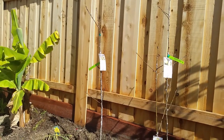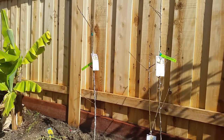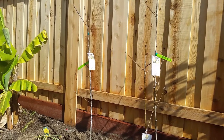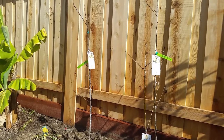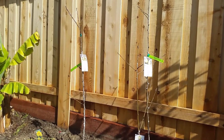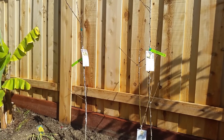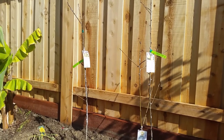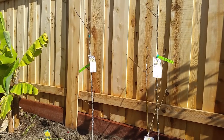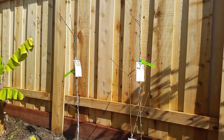The Pineapple pear has the same hardiness zones of six through ten. It has a chill hour requirement of 200 hours. Fruit season may be slightly ahead of the Hood pear. The fruit is supposed to be large and, true to its name, it's supposed to have a hint of a pineapple flavor. It's also supposed to be somewhat resistant to fire blight.